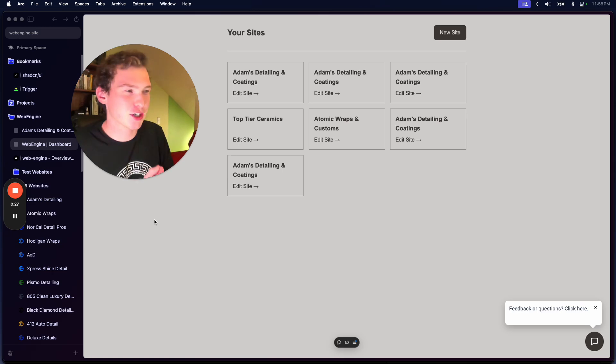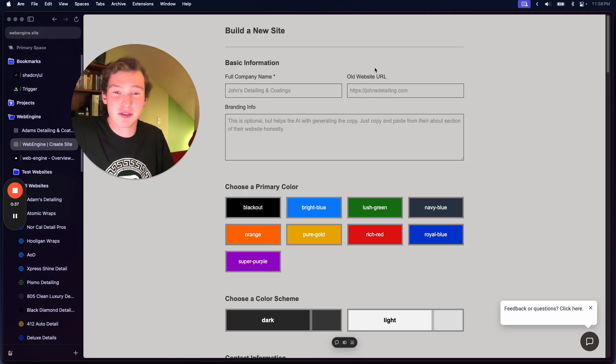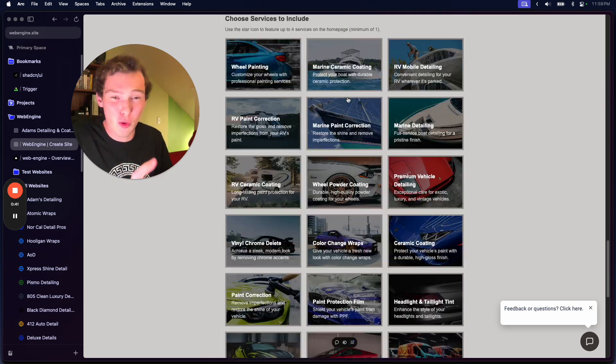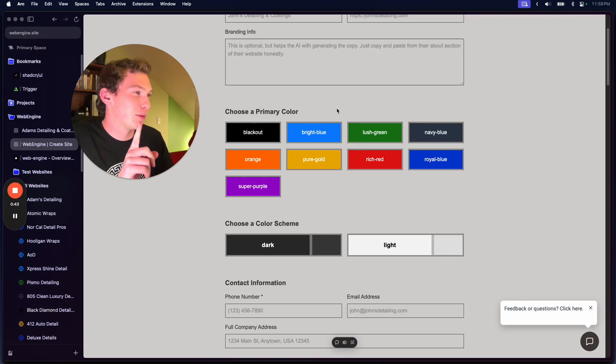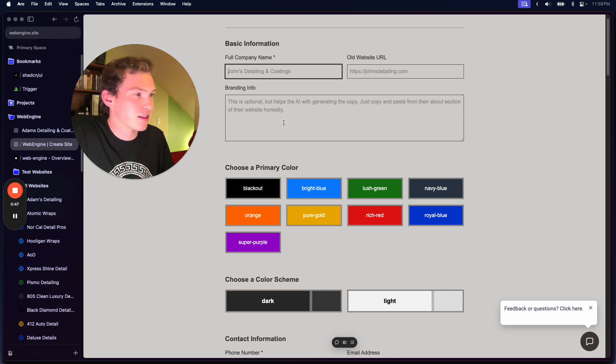I built this dashboard. This is where you can log in and see all of the websites that you've built, and we have this little button up here that says 'New Site.' If you watched my previous videos, you saw I was doing all this manually. Now we have this beautiful form.